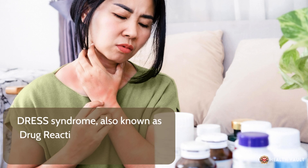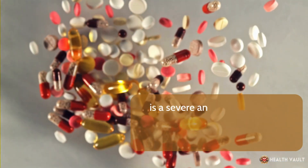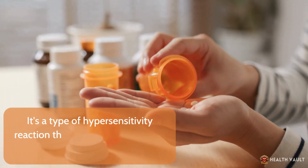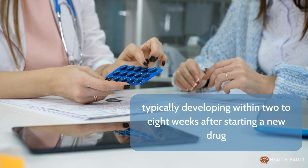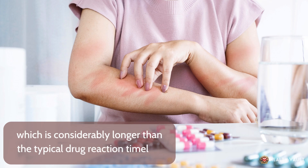DRESS syndrome, also known as drug reaction with eosinophilia and systemic symptoms, is a severe and potentially life-threatening reaction to certain medications. It's a type of hypersensitivity reaction that occurs in response to certain medications, typically developing within 2–8 weeks after starting a new drug, which is considerably longer than the typical drug reaction timeline.